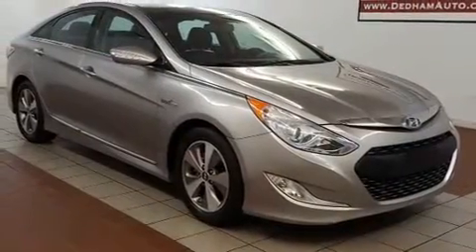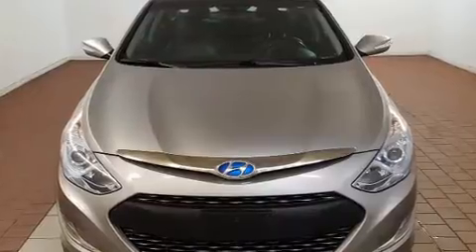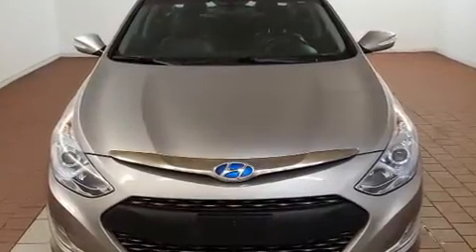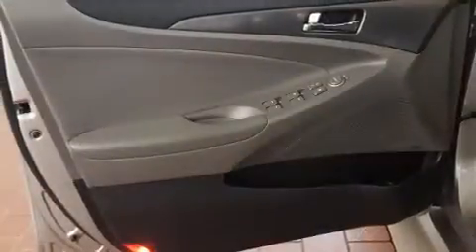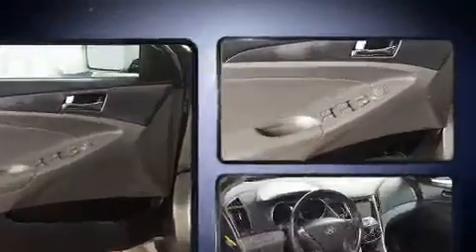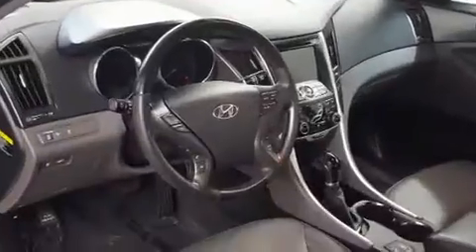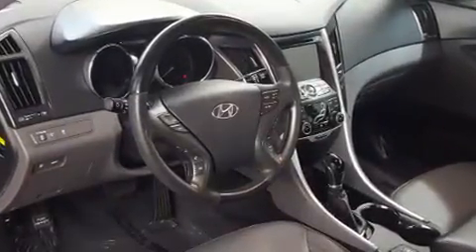For added security, dynamic stability control supplements the drivetrain. Both high fuel economy and flexible performance are assured by the six-speed automatic transmission.